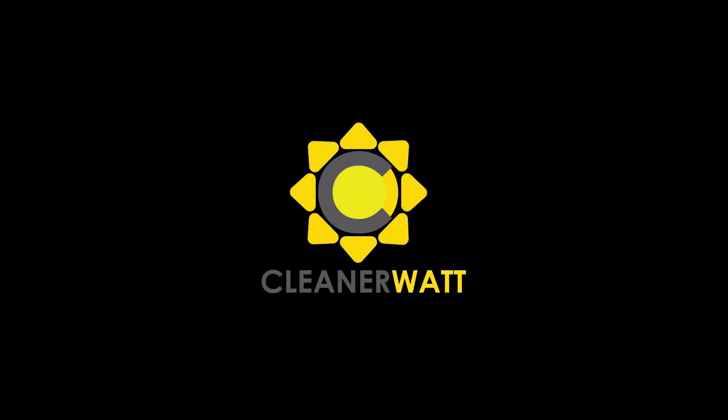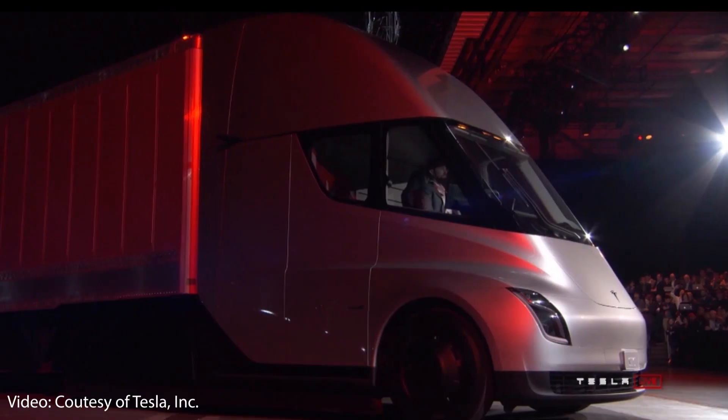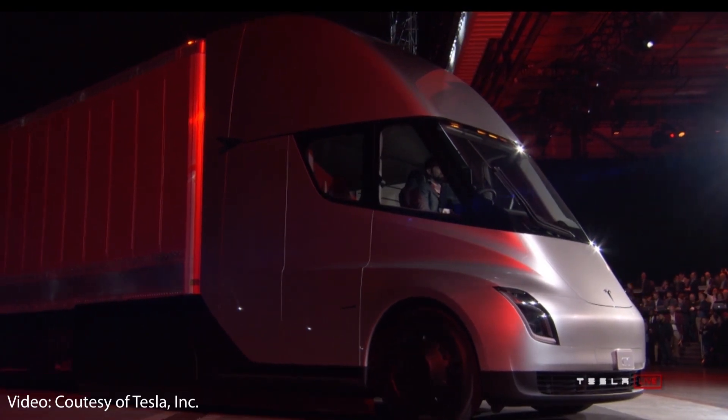I'm Jonathan, and welcome to CleanerWatt. Armor glass was originally mentioned at the Tesla Semi reveal event when Elon Musk described it as essentially nuclear explosion-proof glass.